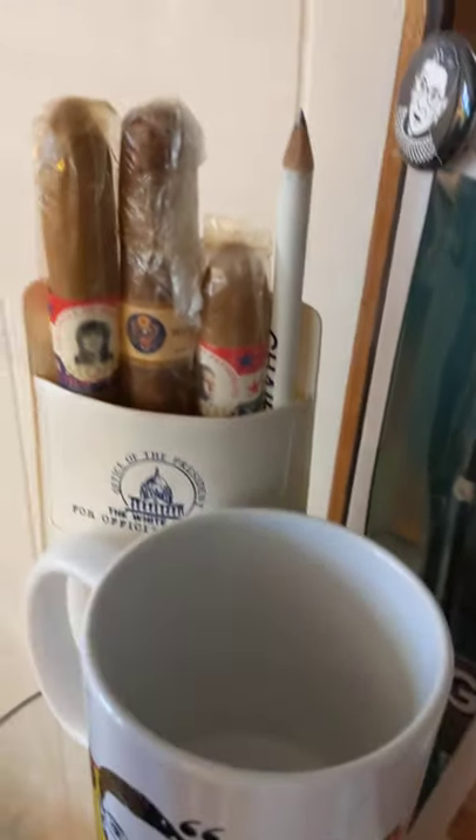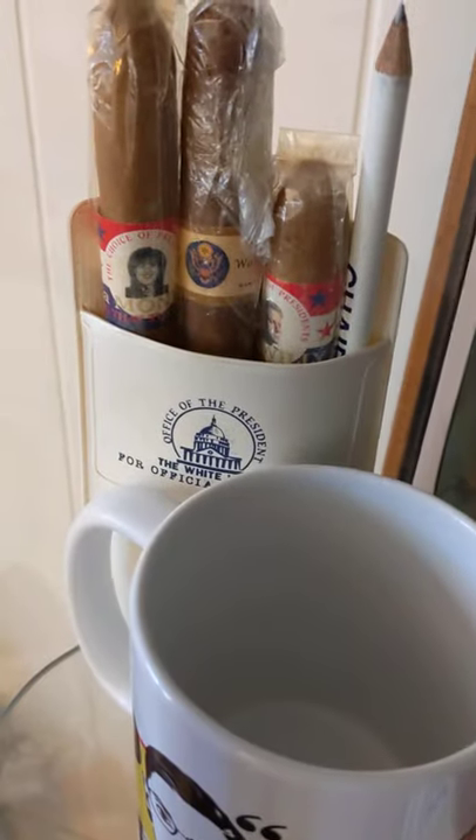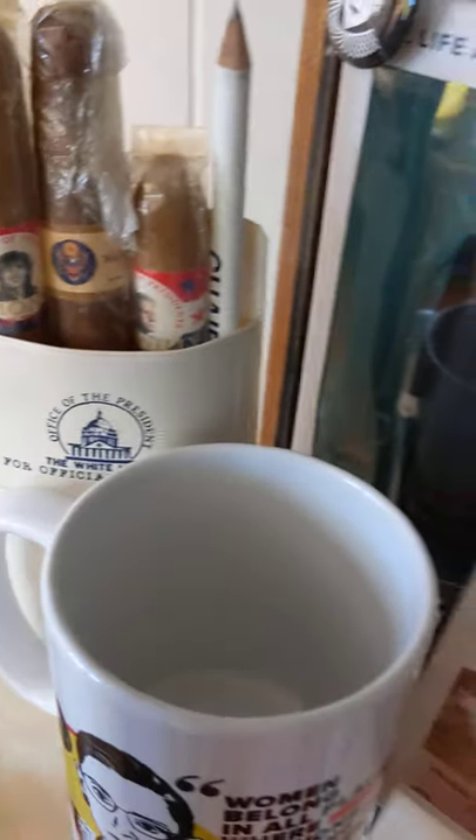And this is of course some action figures — we have Ruth Bader Ginsburg here. Oh, don't forget the presidential cigars — that was from the Monica Lewinsky era. Yeah, there's Ruth and a mug.